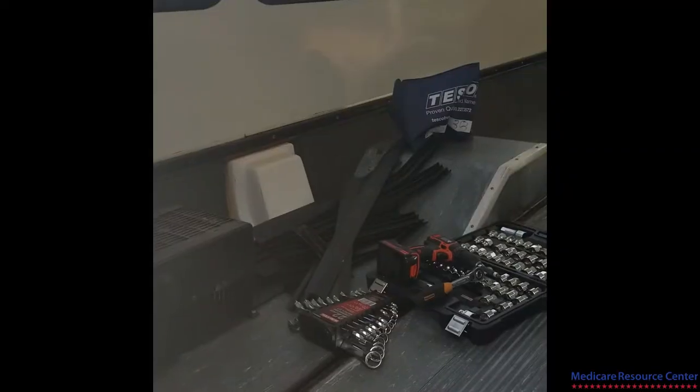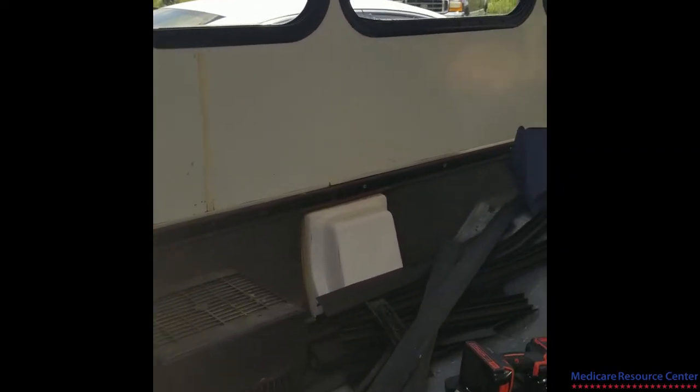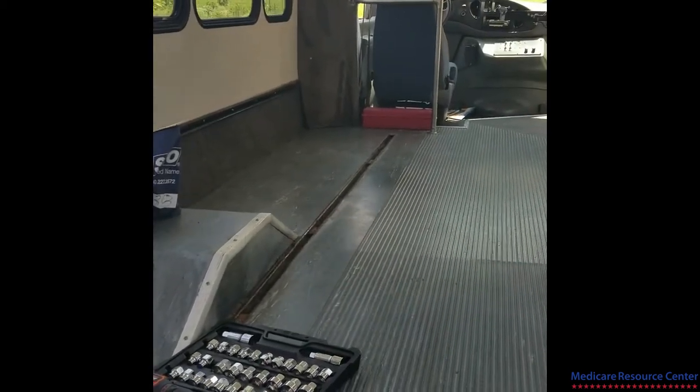Everyone, this is Jason from the Medicare Resource Center, and we are about to embark on something brand new in the business. We just bought this bus — the first ever Medicare bus. It's a Ford F-350, like an airport shuttle, and we are going to turn this thing into a complete mobile office.